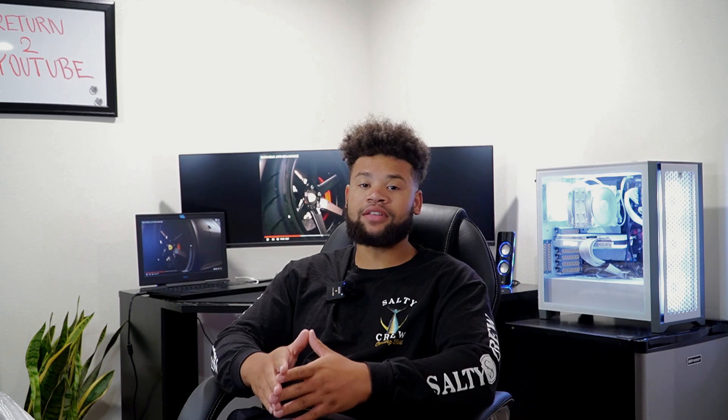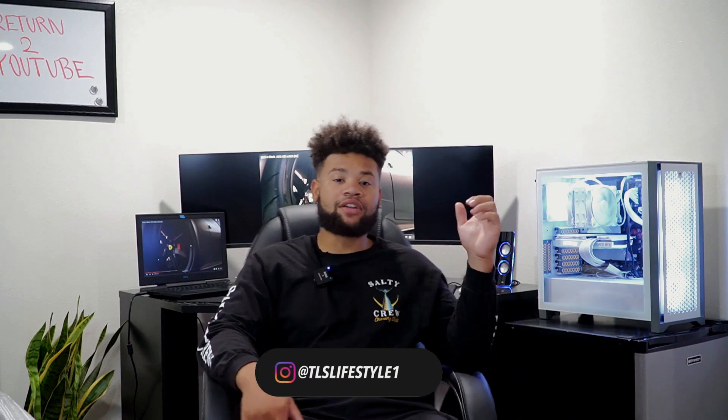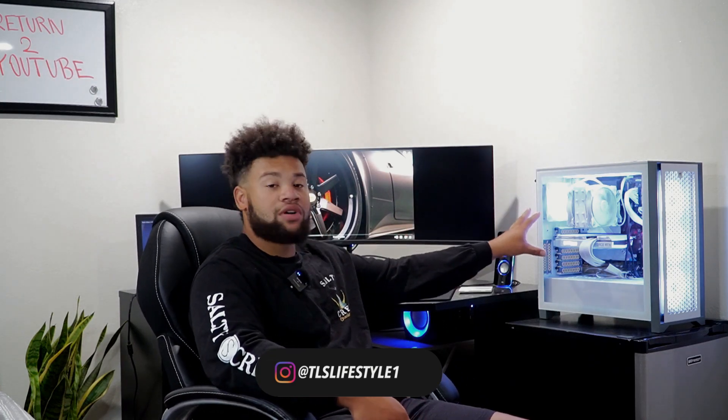Last weekend was Slammed Enough car show, and now I'm telling myself I need to get back on the YouTube grind. Behind me is my new setup. I'm not going to go into crazy detail about the PC build, because I don't really know what I'm talking about — I've never built a PC. This is my very first one, and I copied somebody on YouTube.